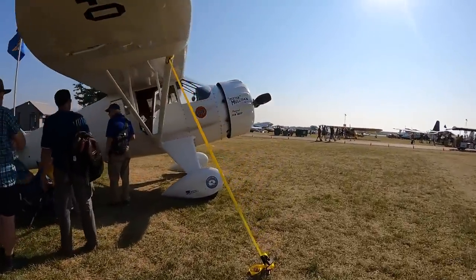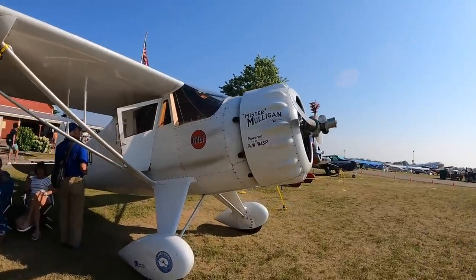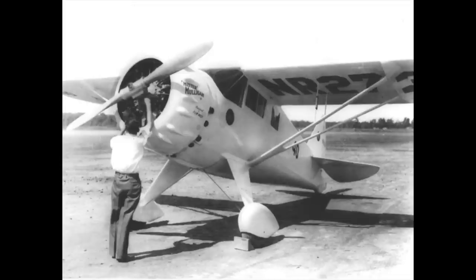Recently, Doug was honored to become the personal custodian of this highly accurate replica of the 1930s Howard race plane, Mr. Mulligan. AvWeb caught up with Doug sitting under the wing of Mr. Mulligan and asked him to tell the story of the original airplane and the replica.